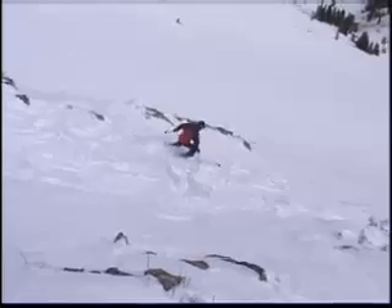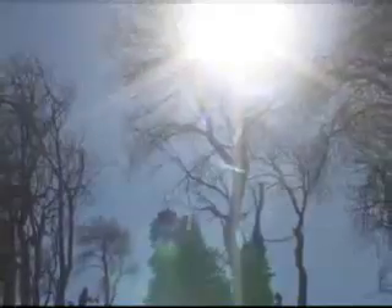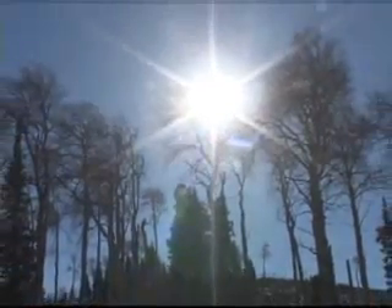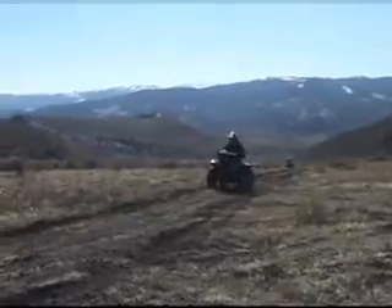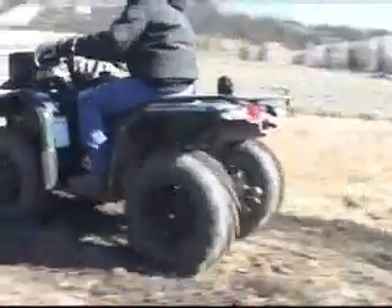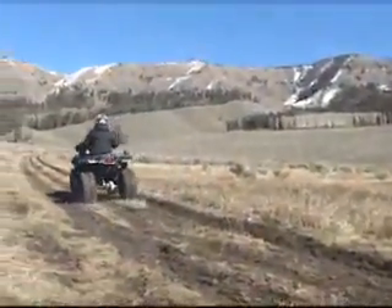Normally, the winter turns Wyoming into the playground of skiers and snowmobilers, but on this day, the snow is absent except for a few patches here and there. The trails are open for another set of sportsmen, as ATVs are allowed a brief respite from the cold and windy Wyoming winter.